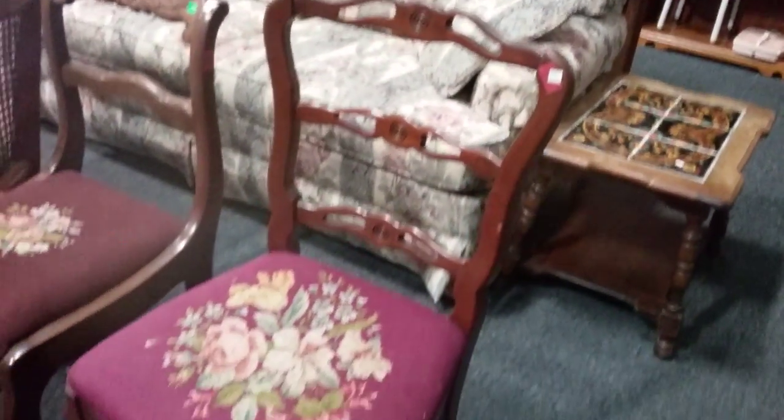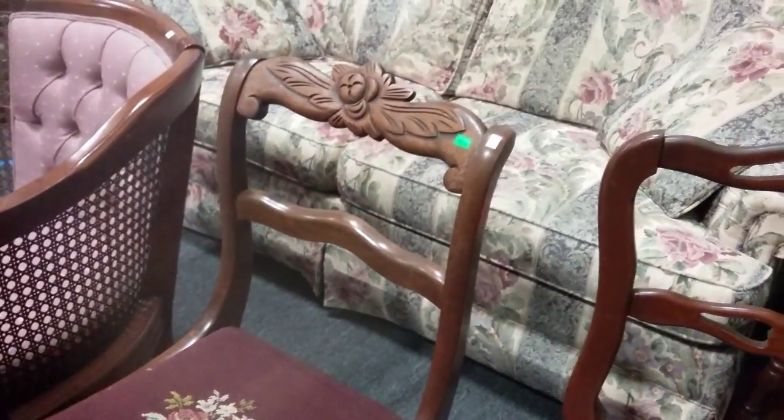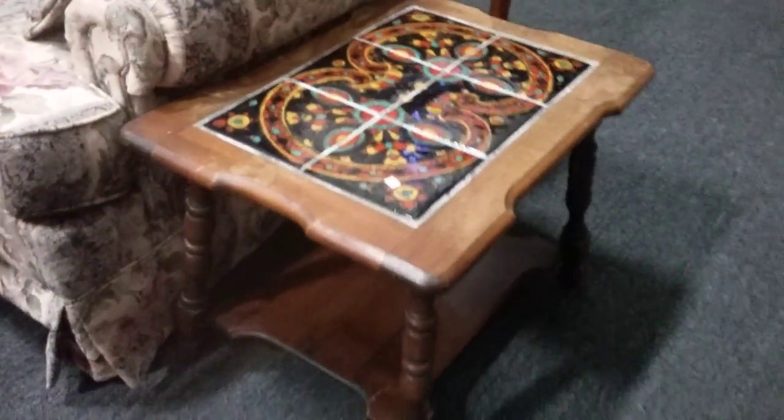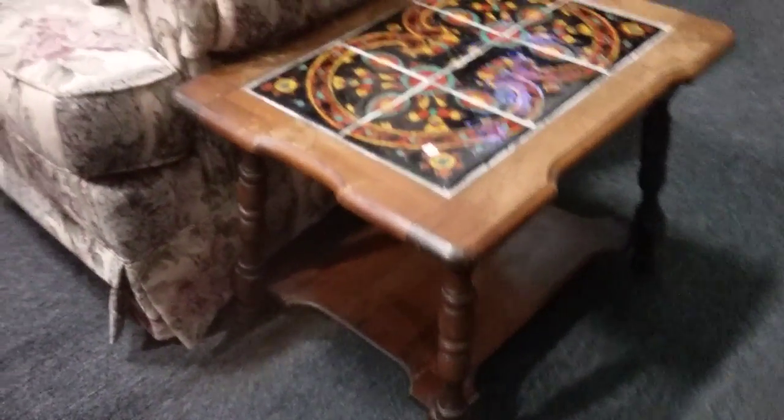And then we have this needlepoint vintage chair here — very nice. And another needlepoint chair. Beautiful work. We have this cool little tile top inlaid coffee table — kind of like 80s style, maybe 70s.